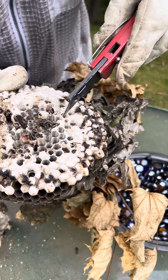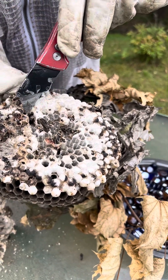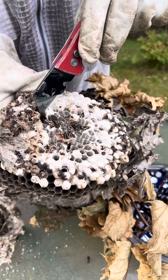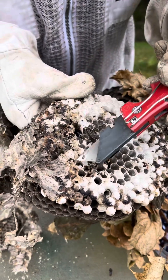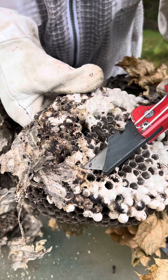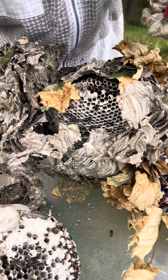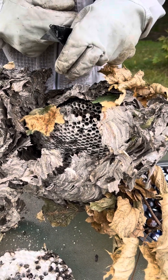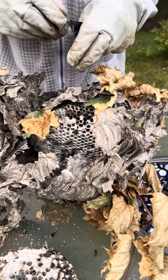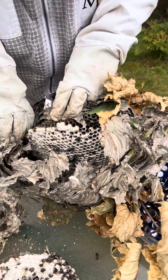I see one over here that's moving around, still coming out of it. Perhaps from the fall it took a couple weeks ago, or just the cold has gotten to the majority of them. There's another one right here that's still alive. I think probably the ones that we're seeing still coming from the nest are ones that have emerged out of the cone. You can see they're flying around a little bit, probably disturbed that their home just disappeared on them.